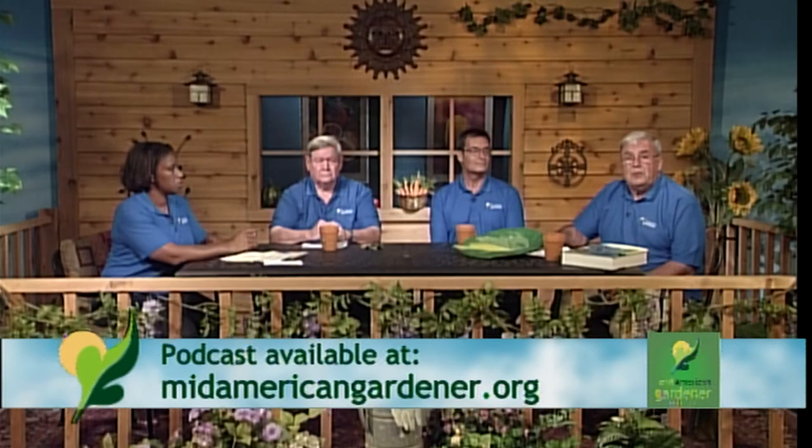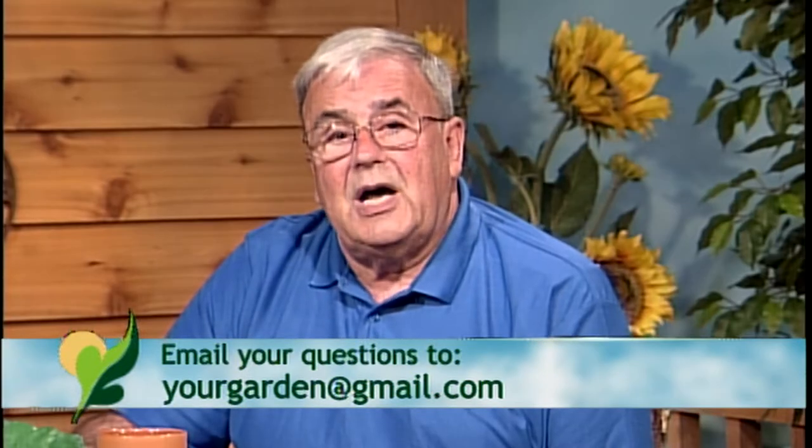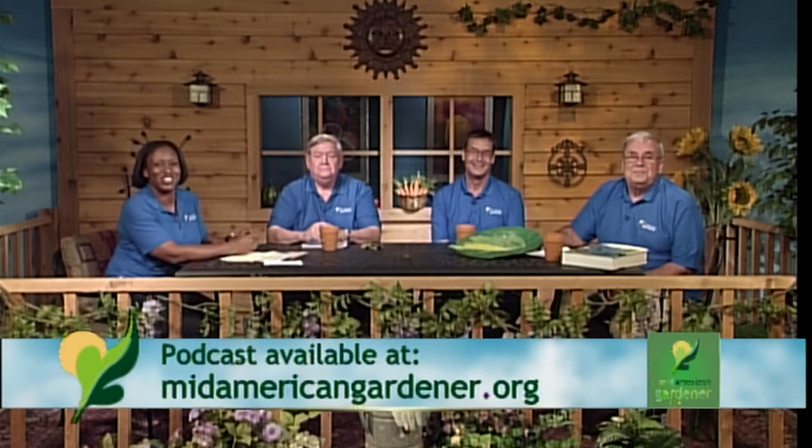You want to watch for sun scorch, which is the main thing you'd see with hostas in the sun. There is one called Sun Power that does well in full sun — it's a fairly new, yellowish hosta. They are starting to come out with hostas that do work well in the sun. But again, it's one of those things you have to work with — hot, dry, compacted soils are the real challenge.